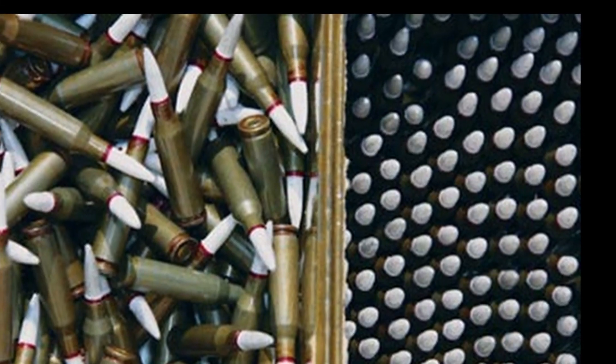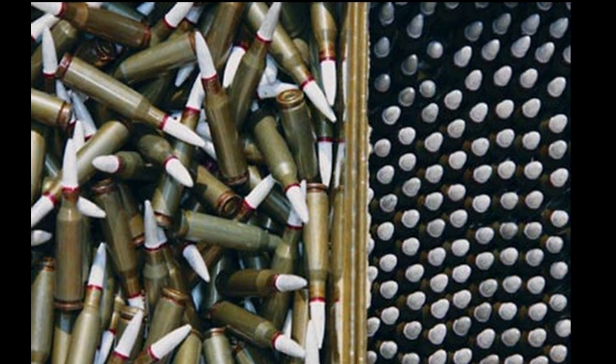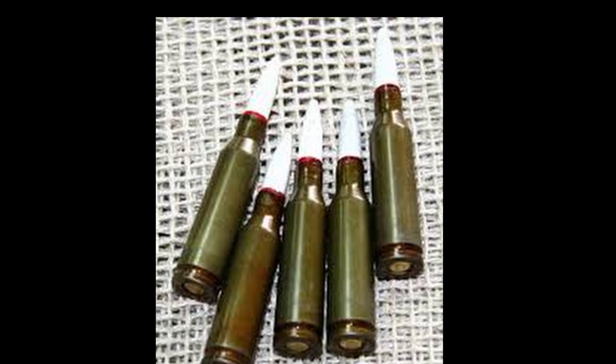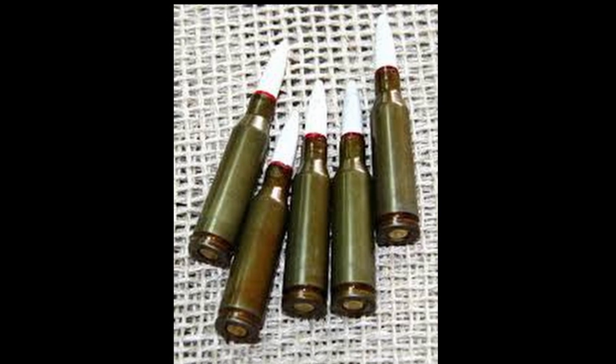Among the ammunition for the main domestic machine, cartridges with mysterious white bullets should be distinguished. Let's say right away that training cartridges are marked with white, but it's still not clear why not only the nose of the bullet is painted, but the entire bullet is white as a whole.